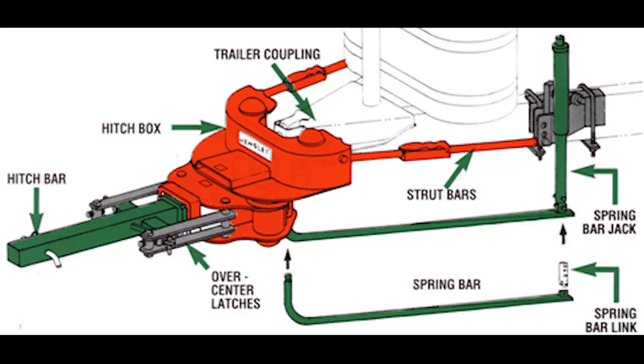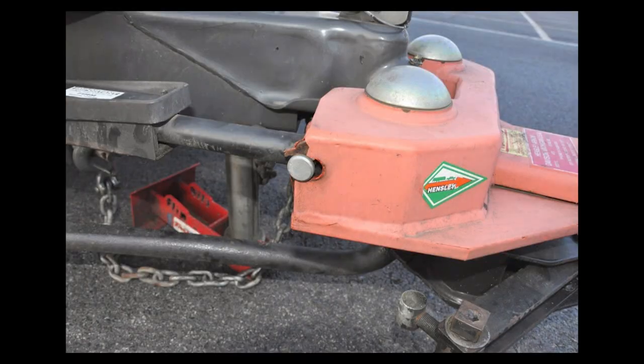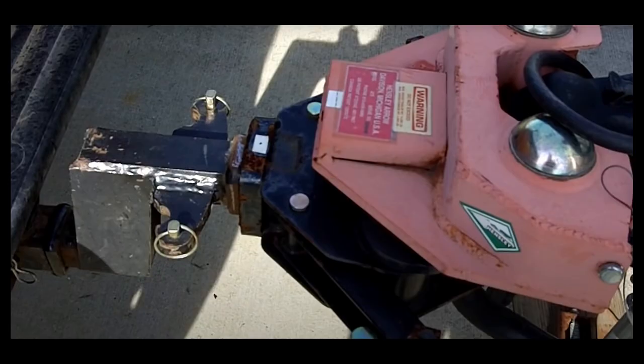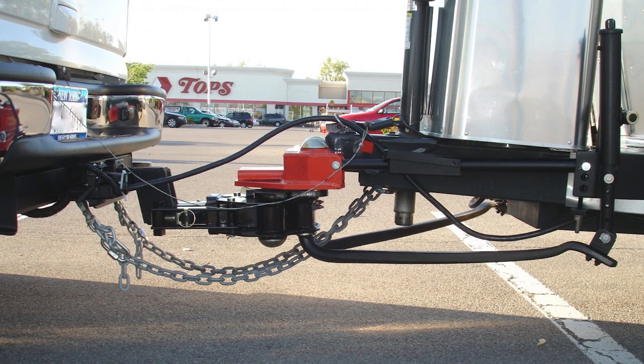The last reason I chose ProPride is more opinionated, but I saw many photos online of rusted and faded paint jobs on Hensley hitches, and I did not want that on my hitch if I'm putting this kind of money down on it. I'm sure many of you can say your hitch is perfect and flawless — that is wonderful — but this wasn't something I was willing to take a chance on. So those are the reasons I chose a ProPride over a Hensley hitch, and why I believe they are a better product.